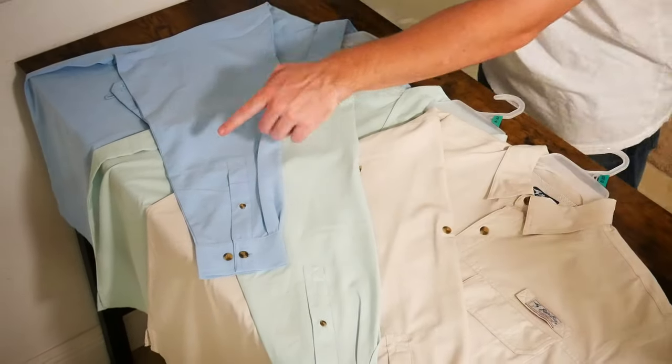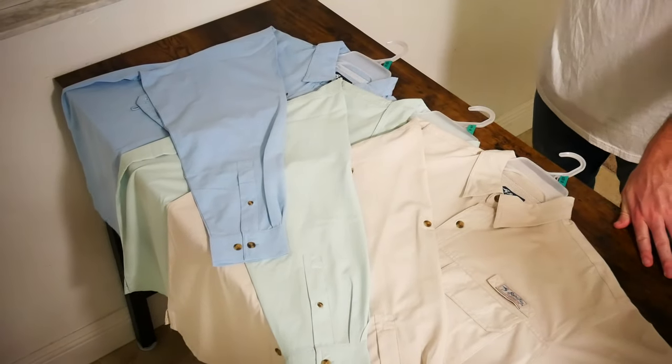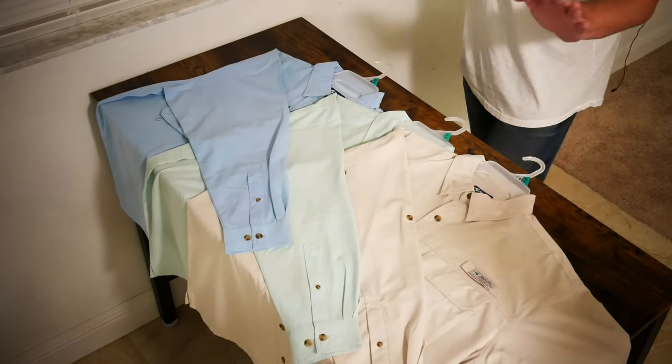Today we're going to be taking a look at the Bimini Bay Men's Flats 4 Long Sleeve Blood Guard Fishing Shirts I picked up at Walmart for $28.99 and $44.96 respectively.